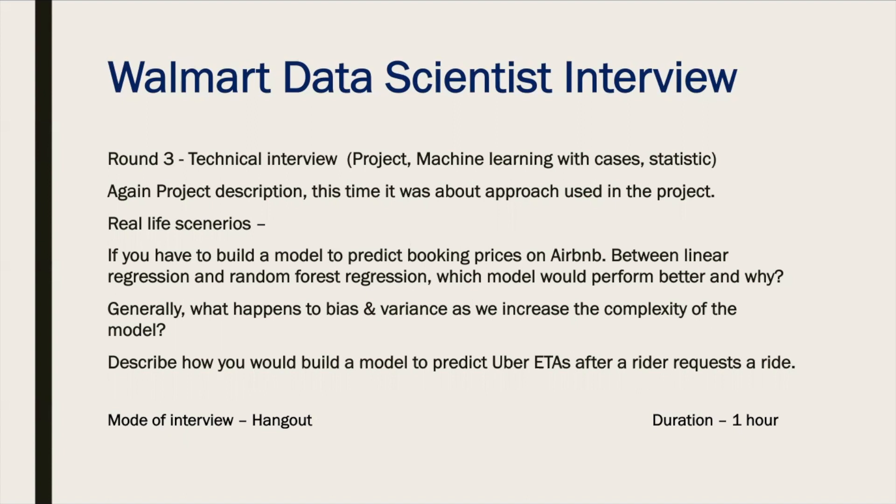After clearing round two, round three was again a technical round with case studies. There was discussion about the project again, this time focused on the approach used, with no follow-up questions on the project itself. Then they asked real-life scenario questions, such as which model you would use and why to predict booking prices on Airbnb. They also asked about the relationship between bias, variance, and model complexity — specifically, how complexity reacts when you increase bias or variance. Lastly, they asked how you would build a model to predict Uber ETAs after a rider requests a ride.